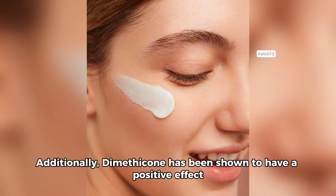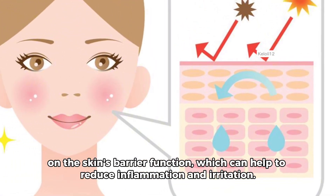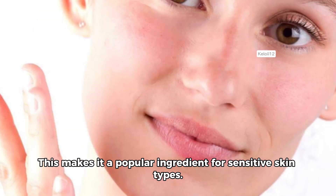Dimethicone has been shown to have a positive effect on the skin's barrier function, which can help to reduce inflammation and irritation. This makes it a popular ingredient for sensitive skin types.